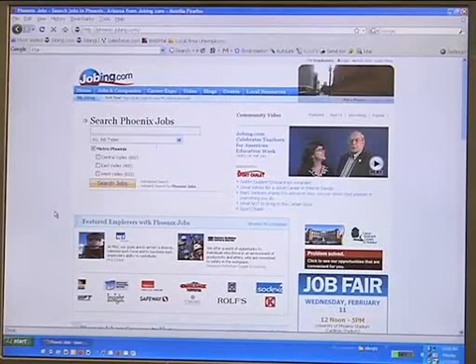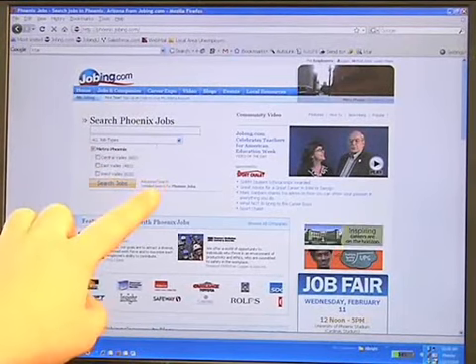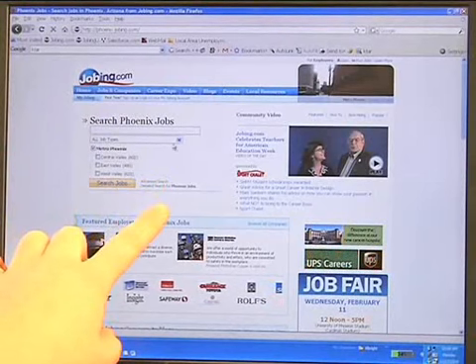The first thing you want to do is go to the Jobbing.com home page where you'll see the search box right here in the upper left hand corner. Go down to the Advanced Search link, which is right next to the Search Jobs button, and click there.